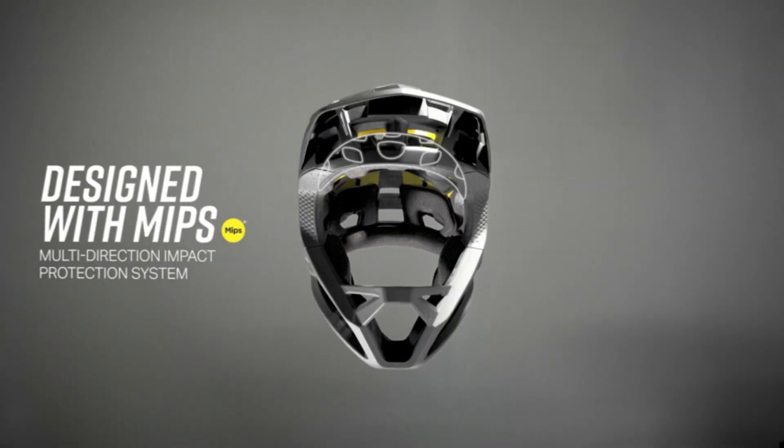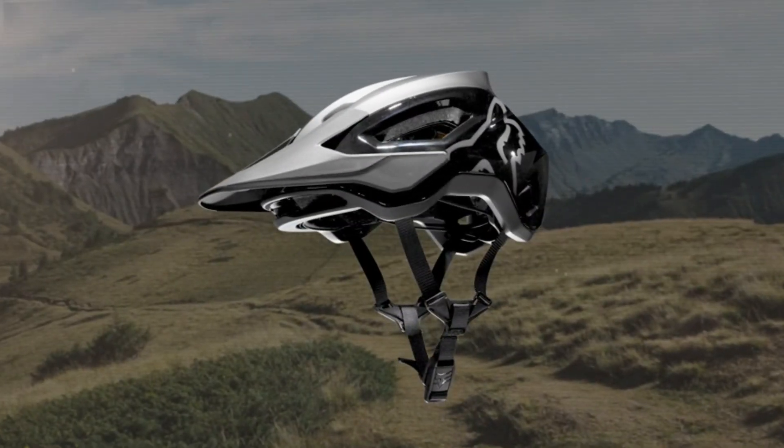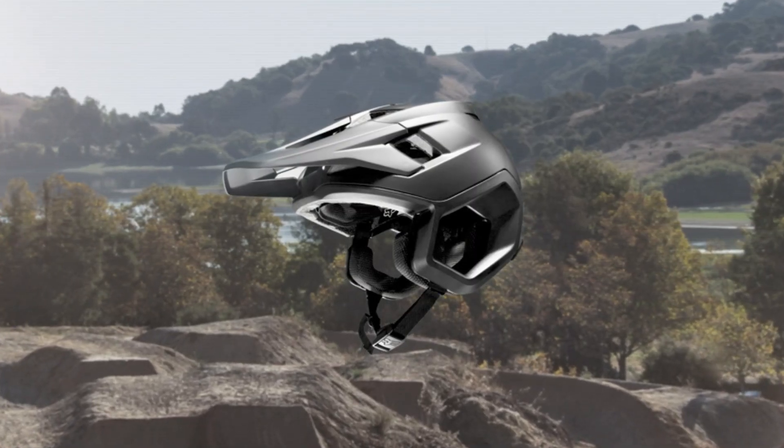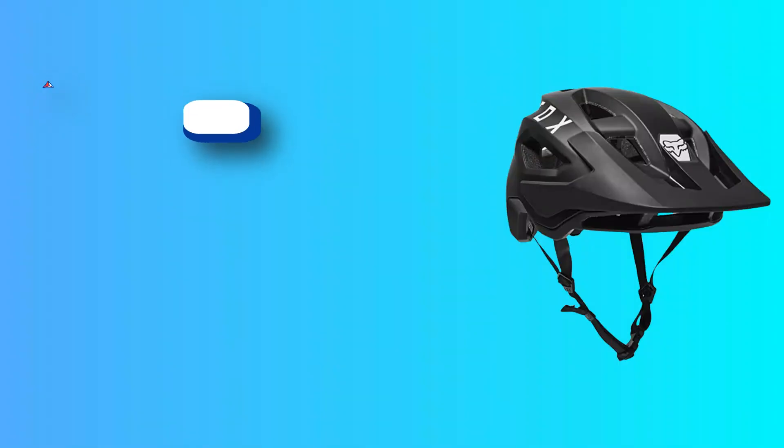Speed Frame: performance for riders of all levels. Designed for all-mountain riders with one of the most competitive feature sets available, this is a MTB helmet that checks all the boxes. Choose from the Speed Frame or Speed Frame Pro model.